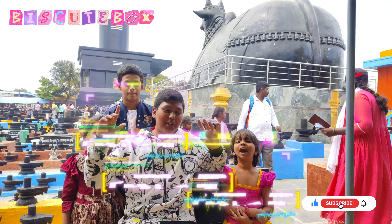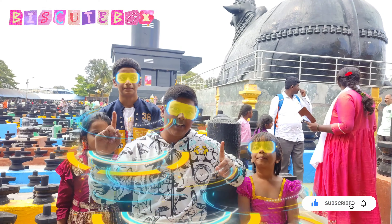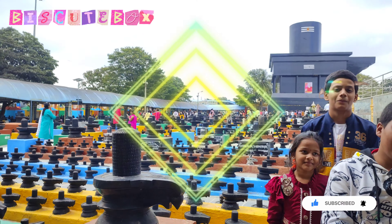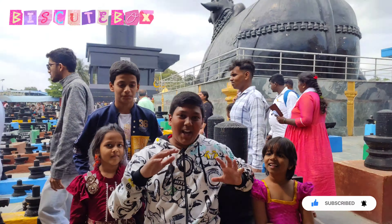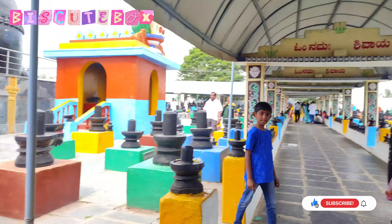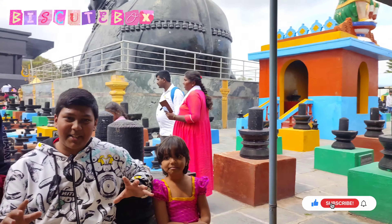I will show you in the background what place this is. Today, especially for you, we are here with the Biscuit Box. You will think this is a Biscuit Box, but this is a different type.